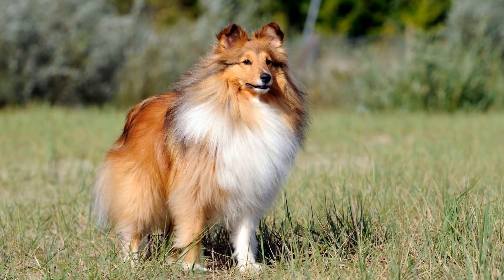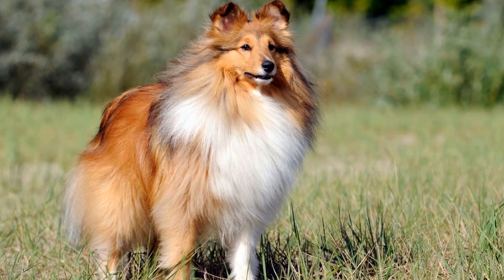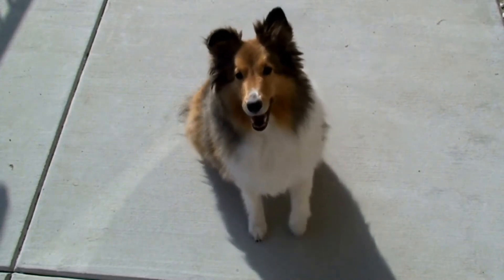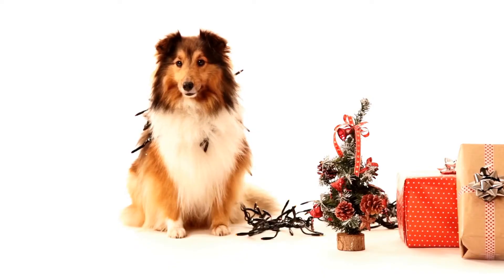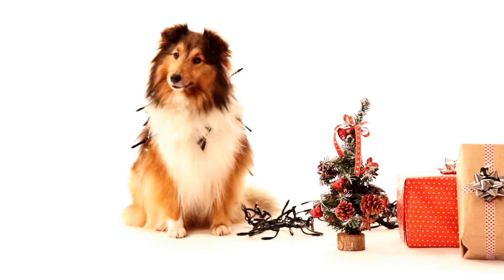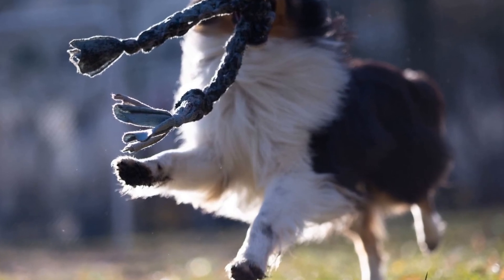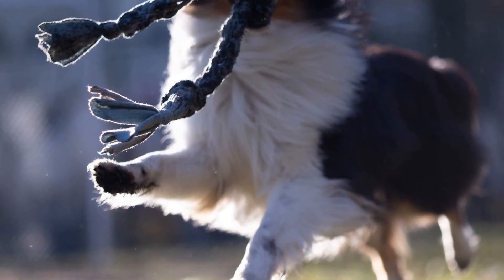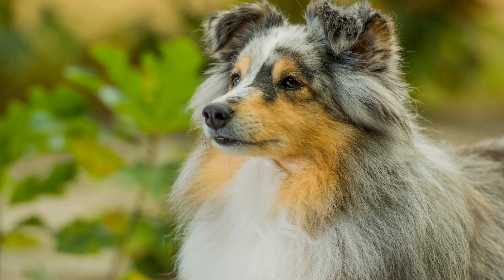In conclusion, Shetland Sheepdogs, like many dog breeds, can be prone to certain genetic disorders. PRA, VWD, CEA, and hip dysplasia are some of the conditions that can occur more frequently in this breed. However, responsible breeding practices and health screenings can significantly reduce the risk of these disorders. Whether buying from a reputable breeder or adopting from rescue, prospective Sheltie owners should prioritize the health and well-being of their future companion. With proper care and attention, Shetland Sheepdogs can be happy, healthy pets for many years to come.